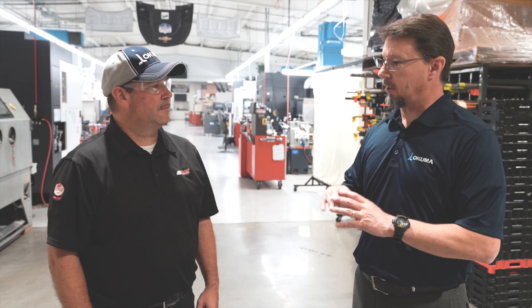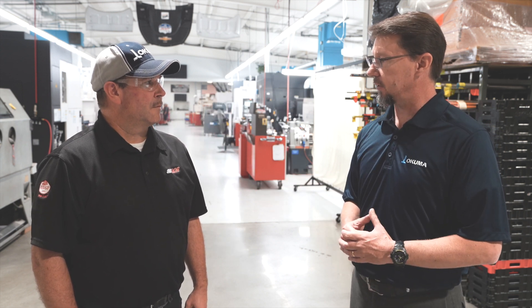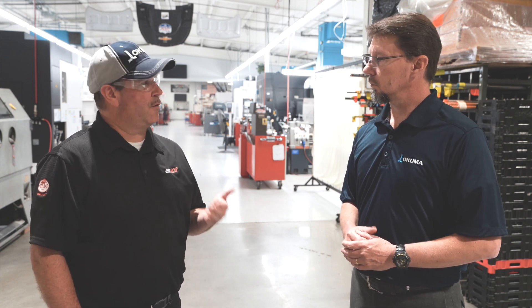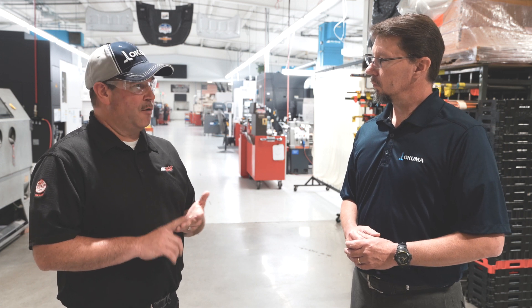One of the things I think is kind of interesting when I think about RCR — I think about race engine components, chassis components — but you also do manufacturing outside of the race industry, correct? Absolutely. So four or five years ago, Richard came to us and tasked us with trying to branch out beyond just the racing stuff. We actually basically do job shop work now for other customers — not just motorsports, but also military and defense, aerospace, medical, and other avenues.